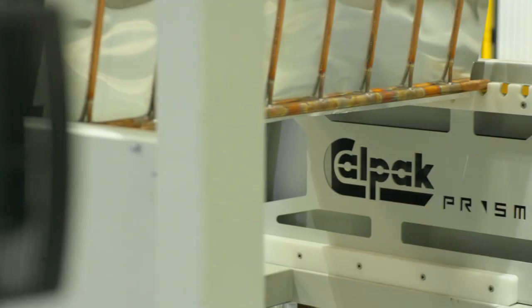Technology plays the most important role in the process — taking the first raw material and transforming it through to the finished end product.